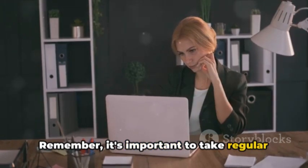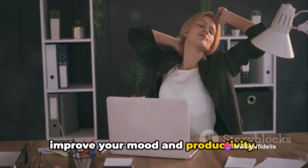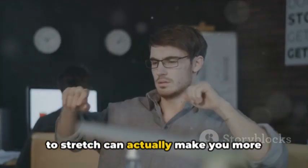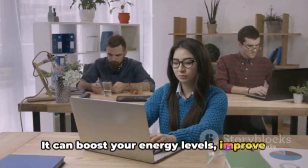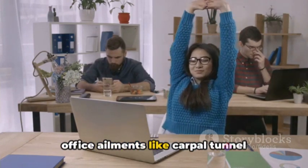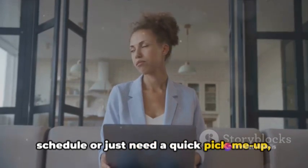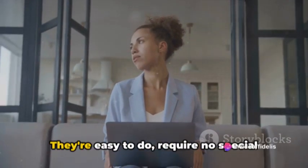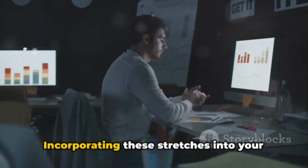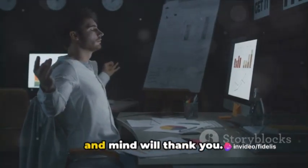Remember, it's important to take regular stretching breaks, even if it's just for a minute or two. Getting up and moving around can greatly improve your mood and productivity. Taking a few minutes to stretch can actually make you more productive in the long run. It can boost your energy levels, improve your focus, and even enhance your creativity. Plus, it's a great way to prevent common office ailments like carpal tunnel syndrome and back pain. Whether you're working through a busy schedule or just need a quick pick-me-up, these stretches can be a lifesaver. They're easy to do, require no special equipment, and can be done right at your desk. Incorporating these stretches into your routine can help you stay limber and reduce stress. Your body and mind will thank you.